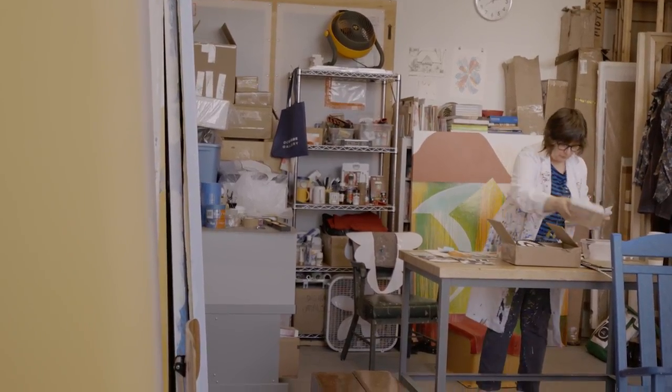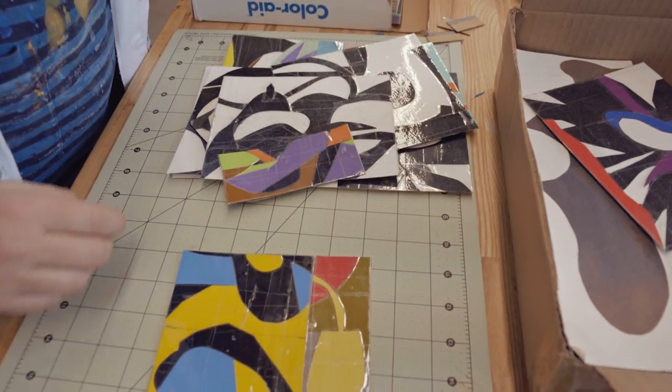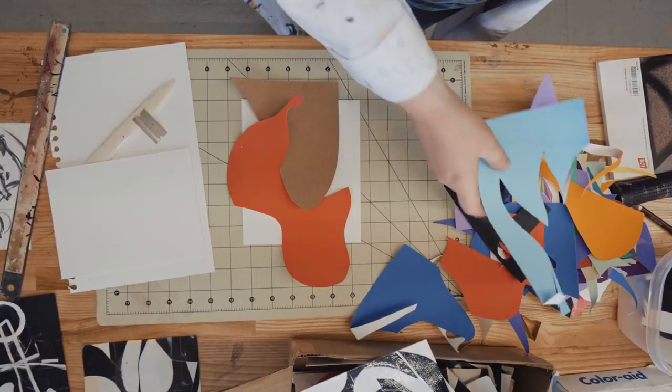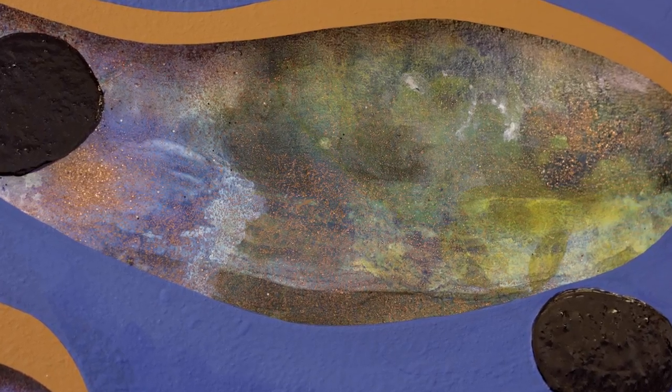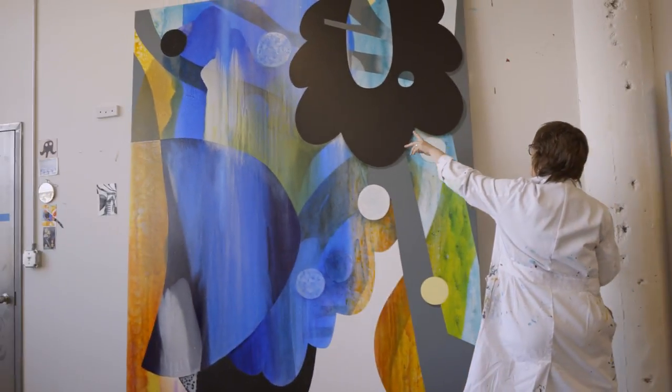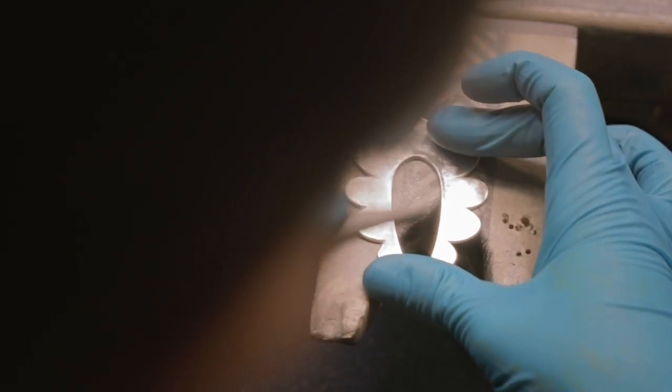I have these shapes that I've developed — these kind of undulating forms that are reminiscent of lots of things, and I keep using them over and over in the work. And so the Tiffany pendant was just this little interesting scallop that felt like half a flower.